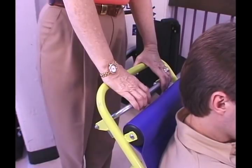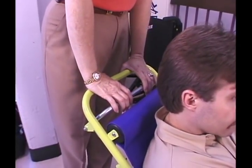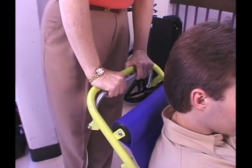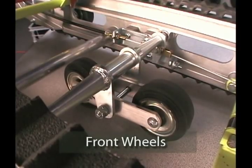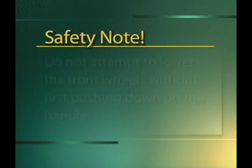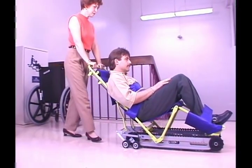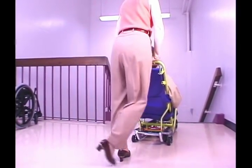To roll EvacuTrack on a flat surface, press down on the handle to take weight off the front of the unit and squeeze the brake release bar with both hands. Squeezing the bar lowers the front wheels into their operating position, making EvacuTrack easier to push. Do not attempt to lower the front wheels without first pushing down on the handle, as this may stretch the brake cable. To turn EvacuTrack on flat surfaces, push down on the handle and pivot EvacuTrack on the rear wheels.